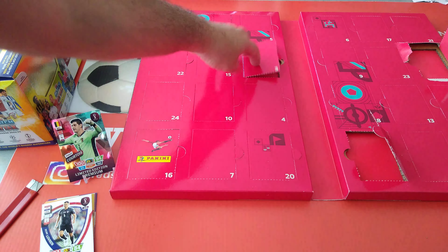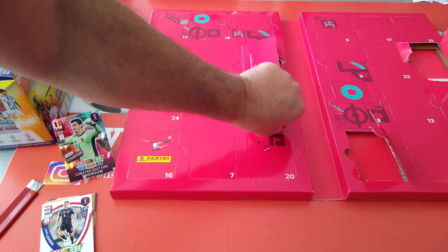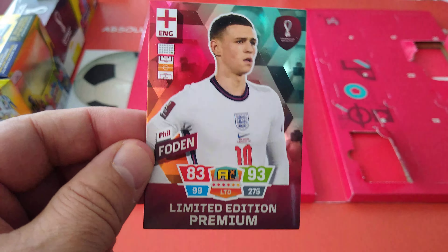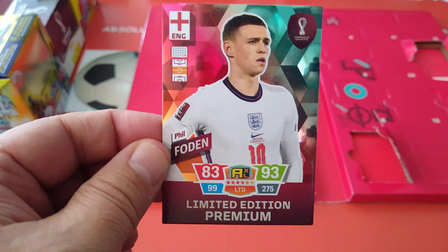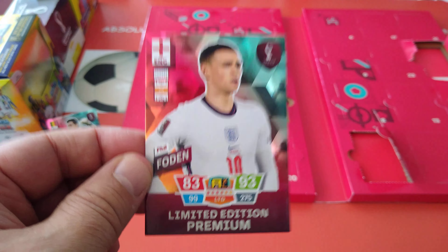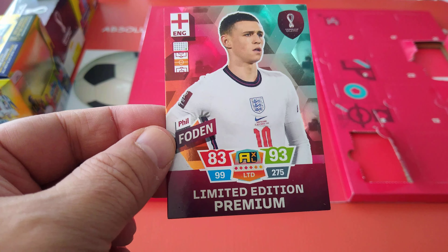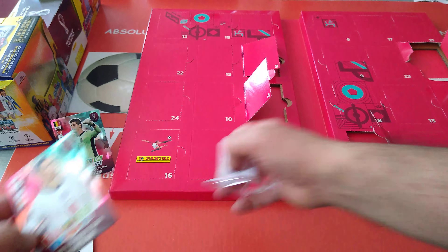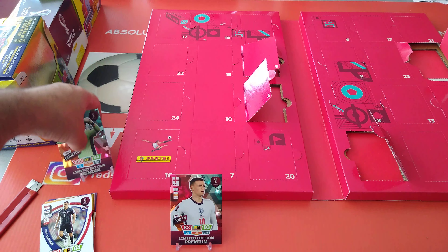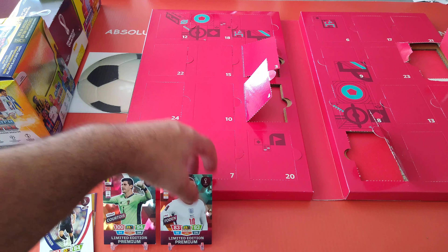Number four is down here and yes it is all the premium guys — those are the nine. Don't buy the premium box; it's in the advent calendar because here is Phil Foden, 93-83-99 total, 275. It's the first time they include the premiums in the World Cup advent calendar.